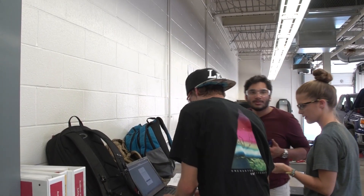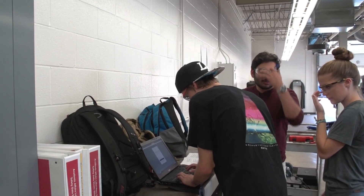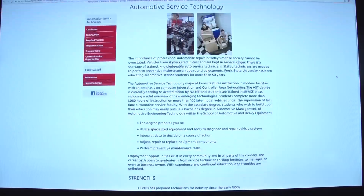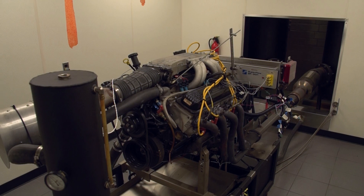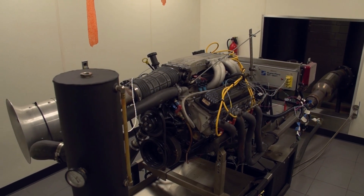We have a two-year degree in auto service. We offer a four-year degree in AAT, or automotive engineering technology. We have several certificates that you can get into the automotive field, whether it be high-performance machine or engine design. Those types of things are what is applied here at Ferris.